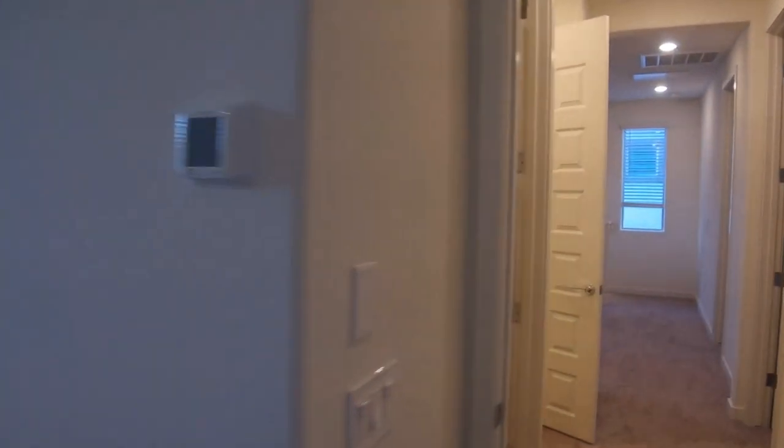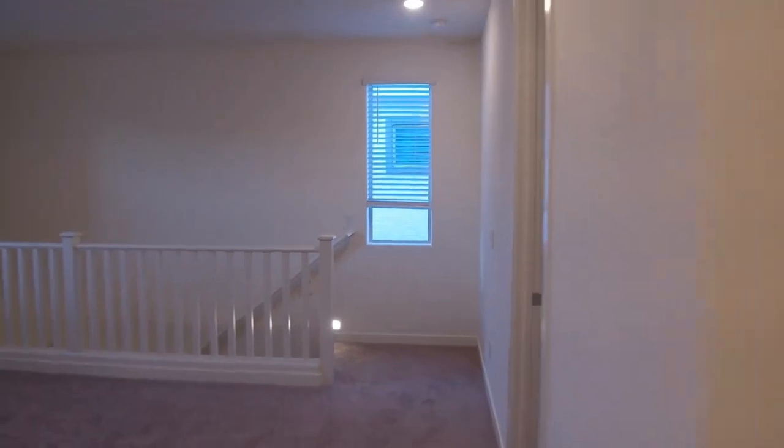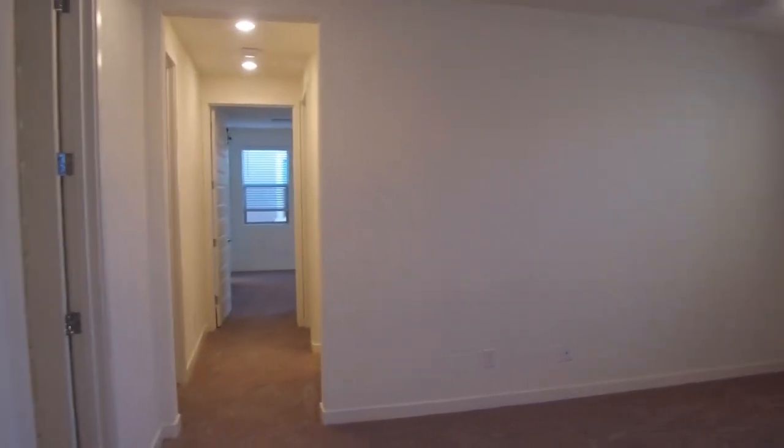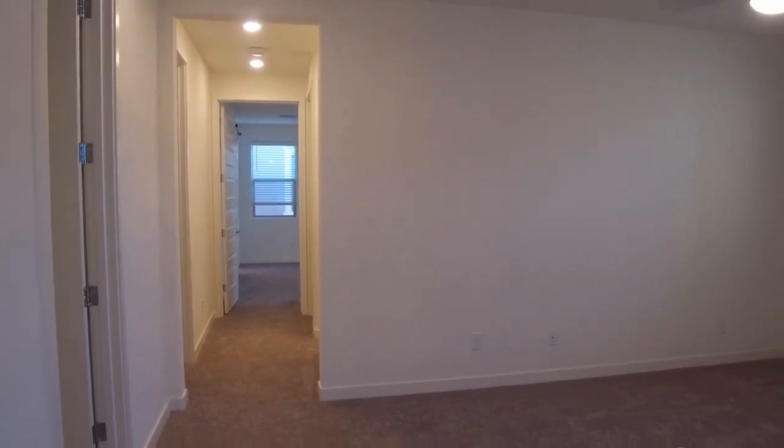All of the fans are operated by remote control. This home is also dual-zone, so you have the upstairs and the downstairs as far as your AC goes. Very well laid out — the upstairs floor plan is highly functional.